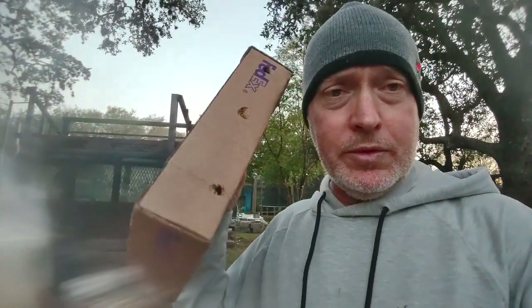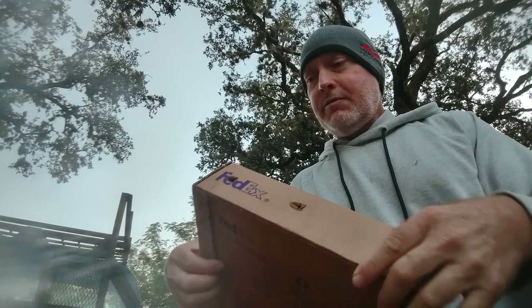We're going to open up this box of worms and see what we got — they just came in today. It comes in a FedEx box; you can see they poked holes all in it to get air. I'm going to set it down here on the back of my old work truck.